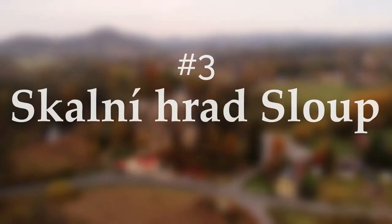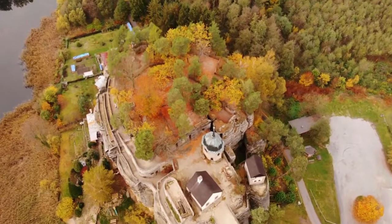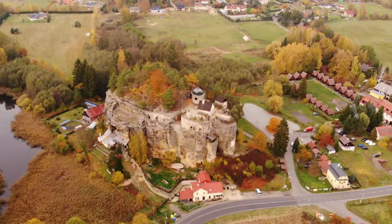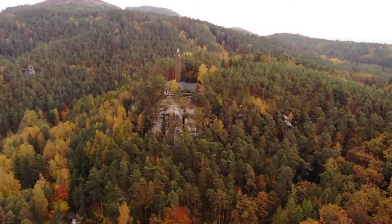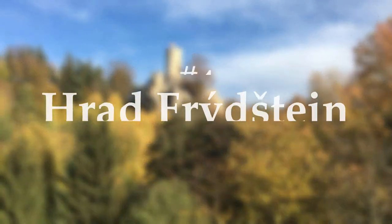Number three: Sloup. Sloup is a medieval castle in the Czech lands. It takes its name from the special appearance of the freestanding sandstone rocks. It was carved in the 14th century. Sloup means column. The view of Sloup is spectacular from a tower nearby a forest theater.